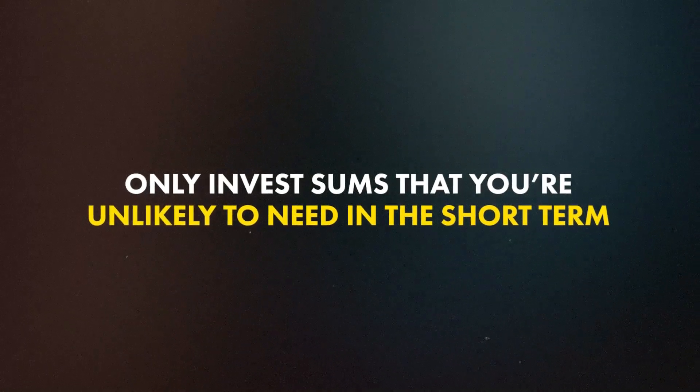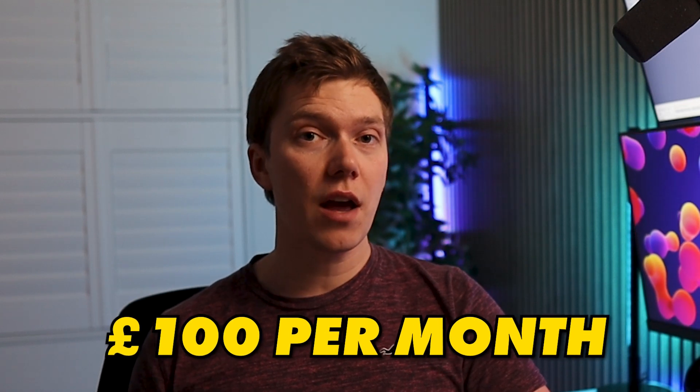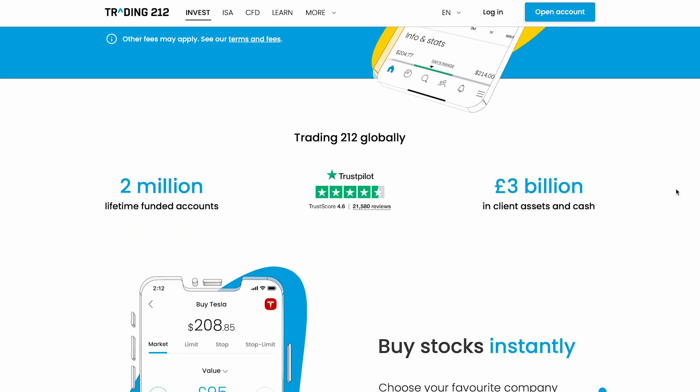So as a general rule of thumb when investing any amount, only invest sums that you're unlikely to need in the short term. If you're looking at buying a house or need to pay off a large sum of debt in the next year or two, you're probably better off keeping that cash in an instant access bank account regardless of the interest it pays. So if you're able to save around £100 a month and you're unlikely to need that cash in the short term, then stick around and get ready to learn how you can invest through a platform known as Trading212.